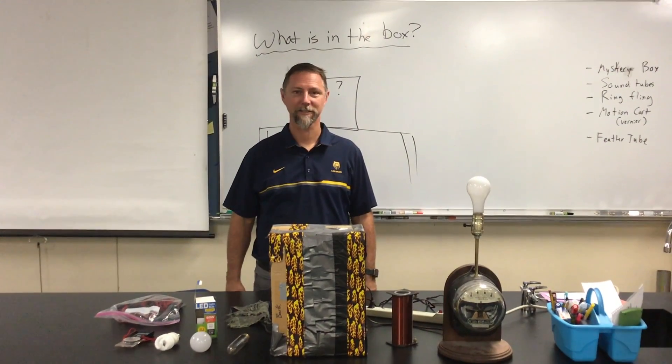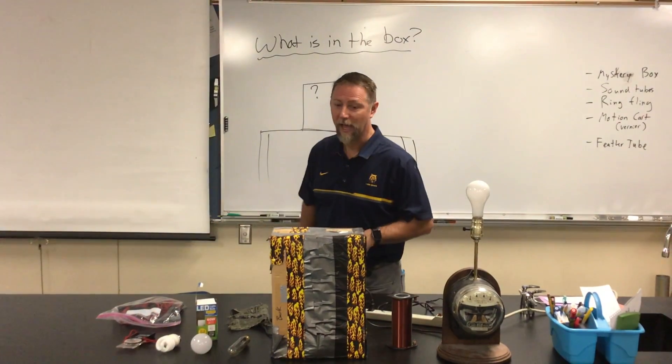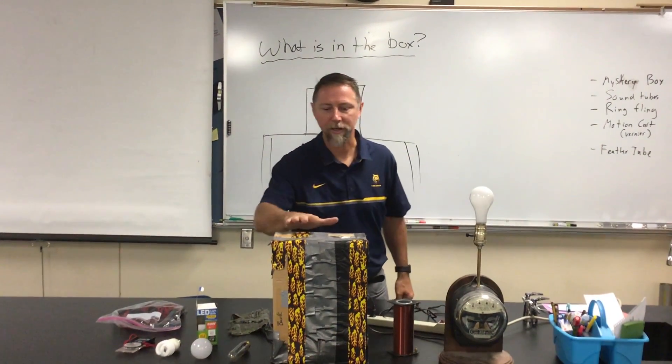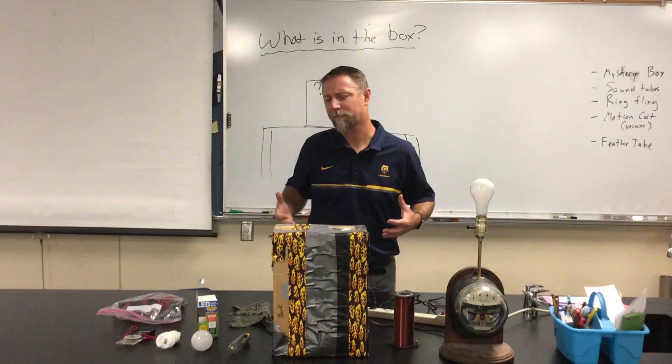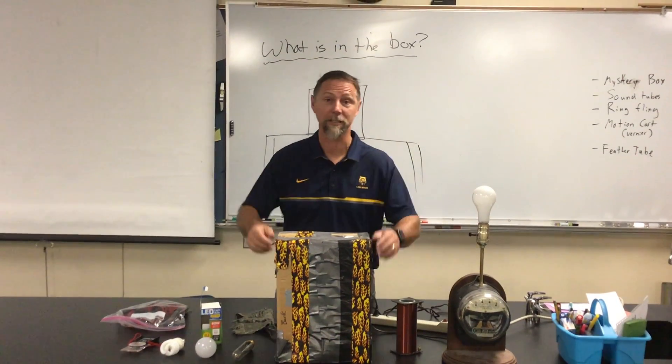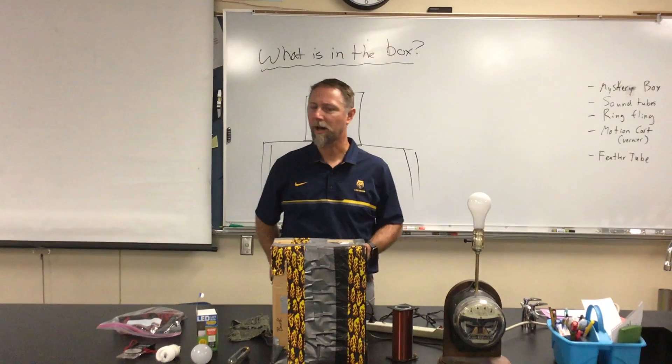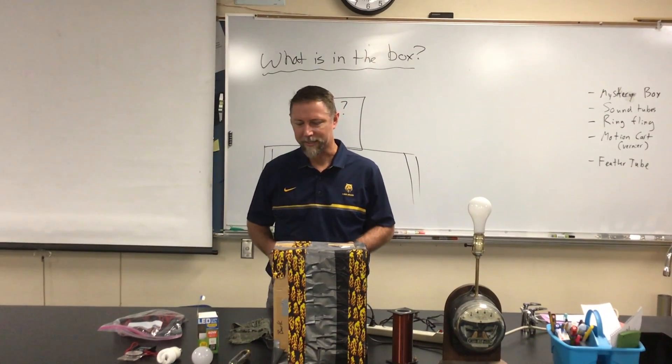Hello, I'm Mr. Crawford and this is Physical Science. Today I'm going to ask a simple question: What's in the box? I've got a box right here and it's kind of a special box — one of my favorites because it's got cool tape on it. What I want you to think about and draw a model of is what do you think is inside the box?